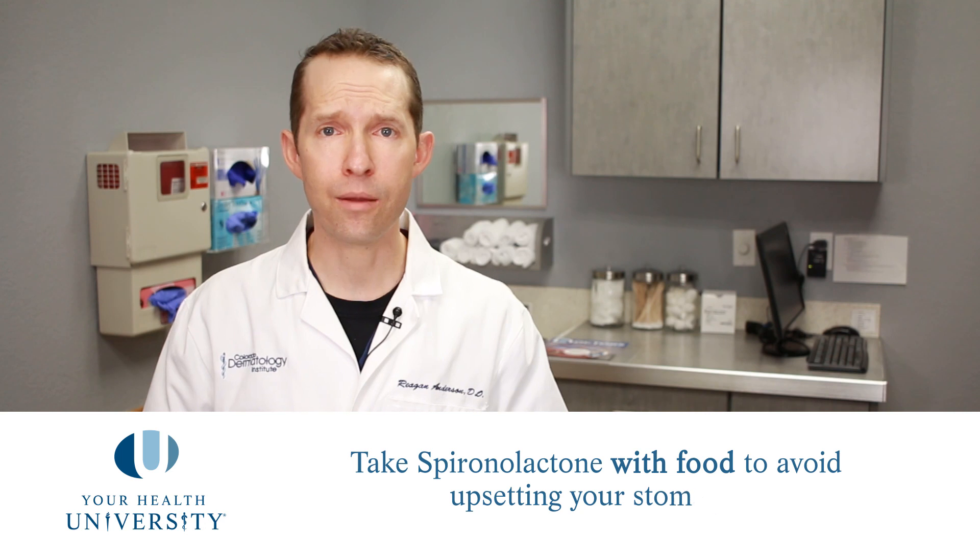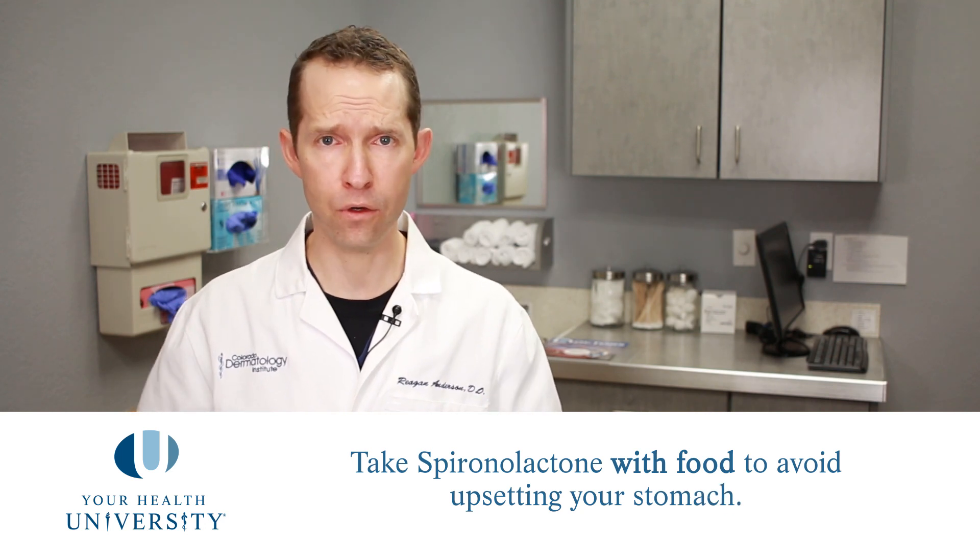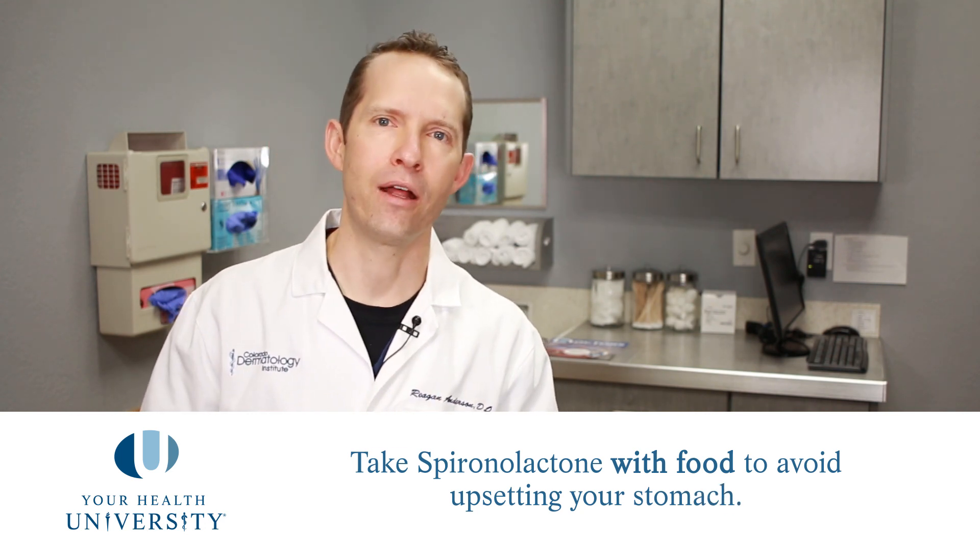The doses we prescribe in dermatology are usually less than 100 milligrams a day. We usually prescribe those in the morning because this blood pressure medication will make you pee a little bit more for an hour or two after you take it — so if you take it right before bed, you might be getting up to use the bathroom. We usually recommend taking this medication with food so it doesn't upset your stomach.